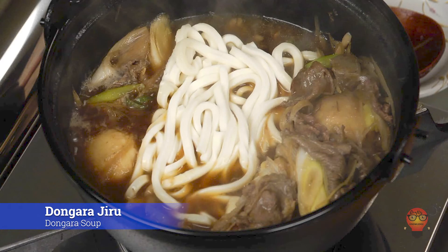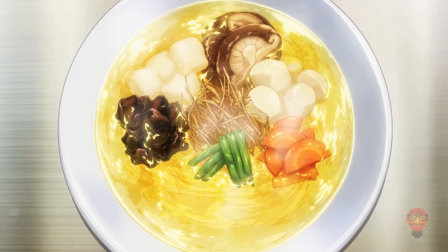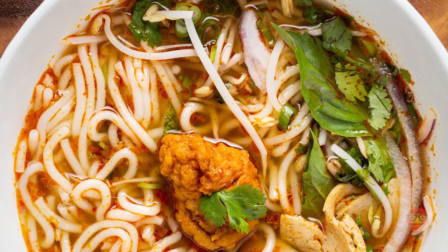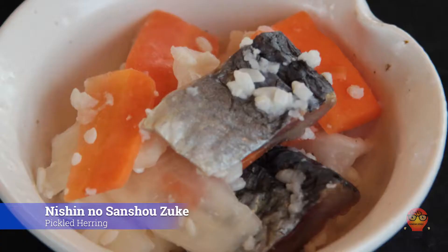Next we head to Fukushima Prefecture's famous foods. First, Kozuyu — a clear soup that contains dried scallop, vegetables, and more, with a distinct look to it. Next, Kenshin Udon — a lot like Kenshin Soup, a soup with lots of roots and vegetables in a tasty broth. Lastly, Nishin no Sanchozuke, Pickled Herring. This is pickled herring layered in leaves of sancho and fermented in shoyu, sake, vinegar, and sugar, so you can eat it year-round.